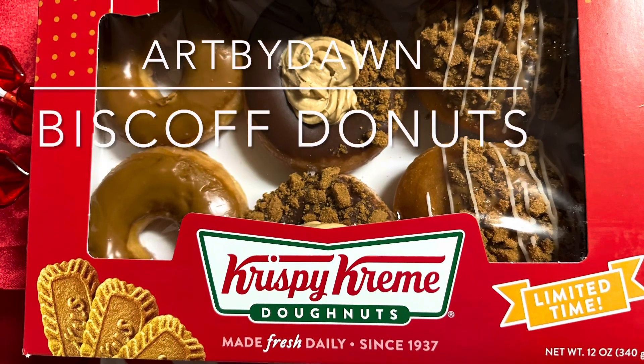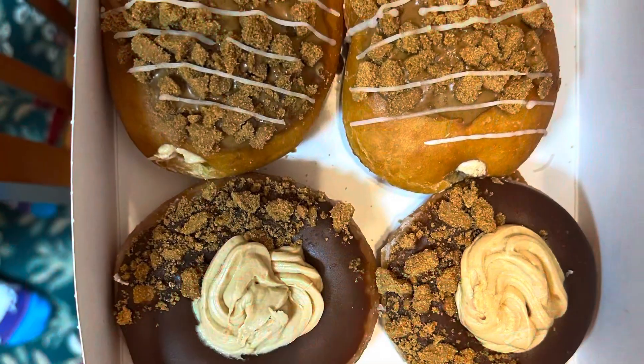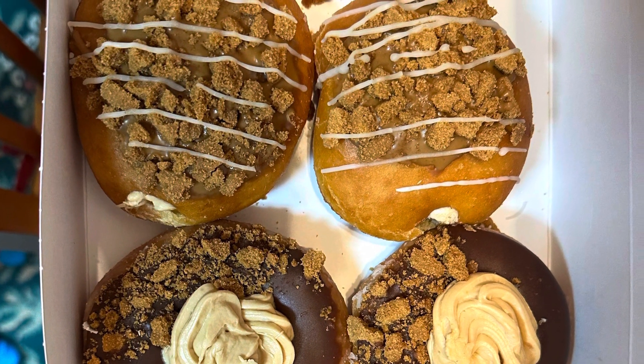Hi guys, I recently tried these Krispy Kreme donuts, the Biscoff ones. I moved from a state without a Krispy Kreme, so these are completely new to me.